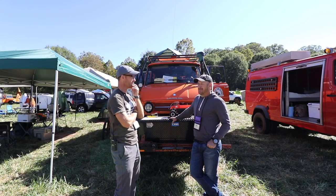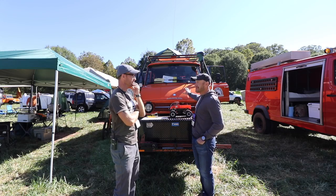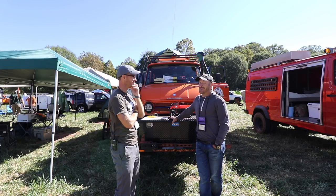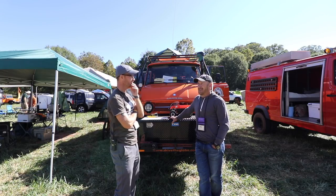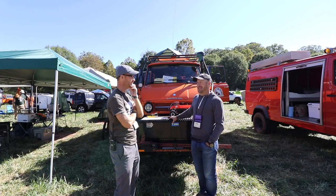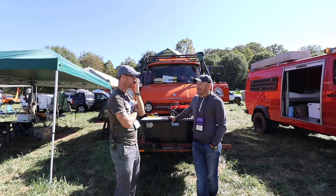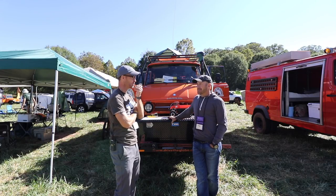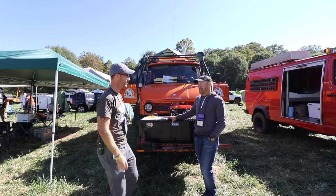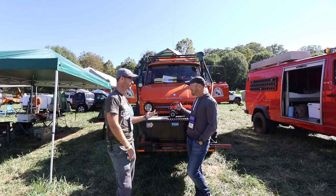I had a Land Rover Forward Control 101 — most people don't know what that is, it's a military Land Rover, cab-over style, similar to this. The problem with that truck was I really wanted to do a South American trip, but it had a 3.5-liter V8 gasoline engine. My experience in Africa showed me that gasoline engines were difficult — the fuel quality is so poor I was concerned the truck wouldn't make it. Diesel fuel quality doesn't matter quite as much, so I ended up selling that vehicle and replacing it with this.